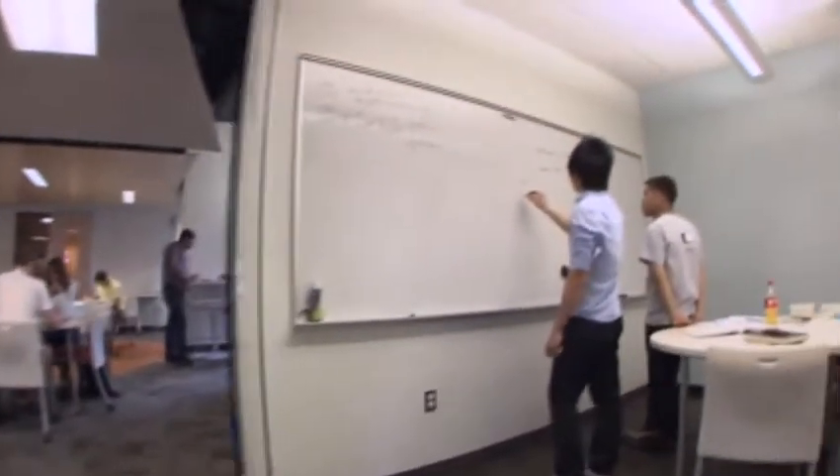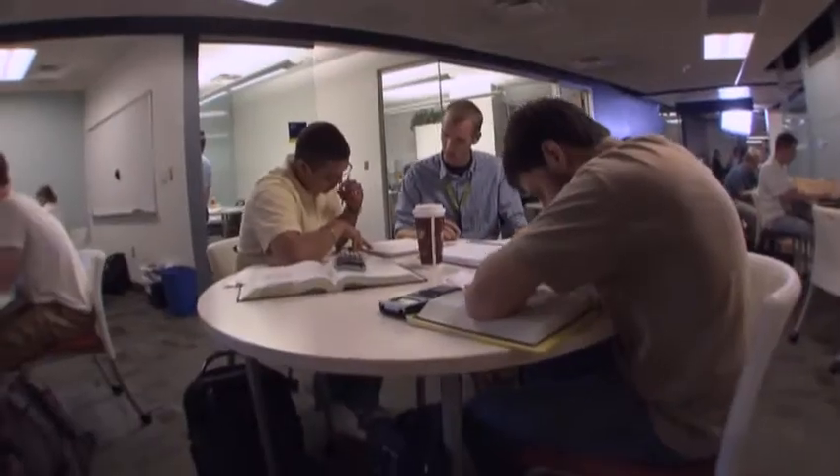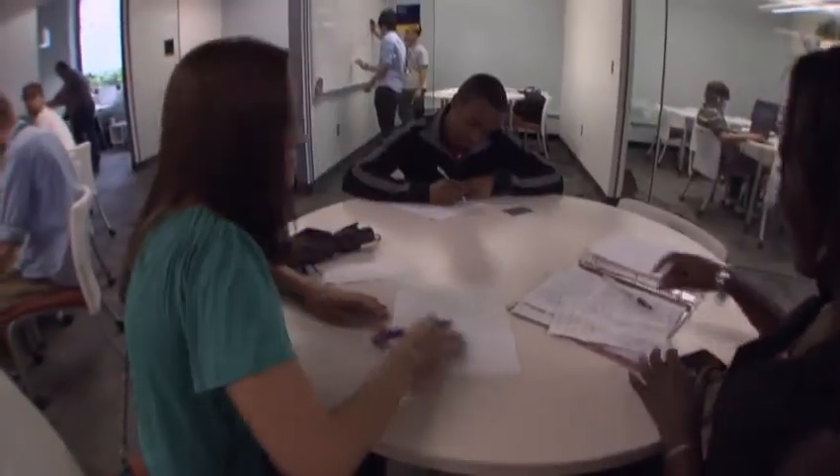After we've answered your questions, the tutors will continue to circulate throughout the lab. But don't worry — we will come back to check on you periodically to see how you're doing.